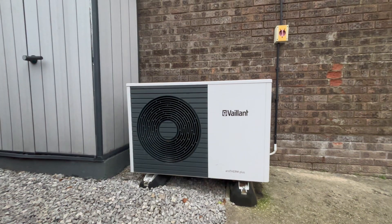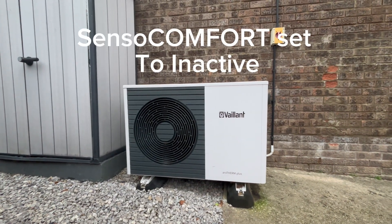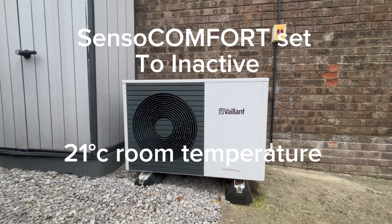The sense of comfort was set to inactive, so we are running pure weather compensation to maintain a 21 degrees C living environment.